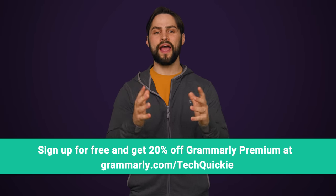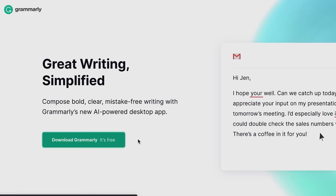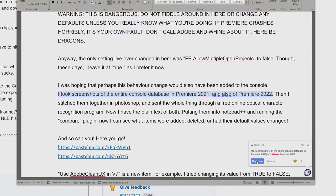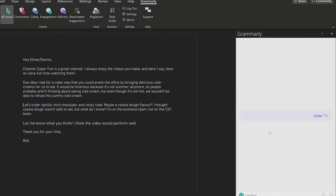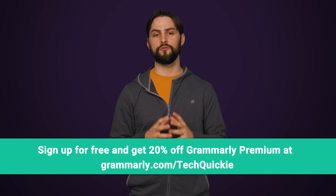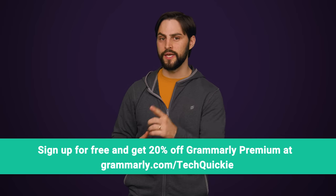We'll tell you right after we thank Grammarly for sponsoring this video. Grammarly is an all-in-one writing tool that helps you with grammar and spelling suggestions. Simply install the free desktop app, log in, and start typing. There's also Grammarly Premium, which provides more in-depth feedback on your writing. Check out the tone transformation and clarity tools — they help you by rewording sentences to make you sound more confident and by removing unnecessary jargon to help you get your point across more clearly. Go to grammarly.com/techwiki to sign up for a free account and get 20% off Grammarly Premium today.